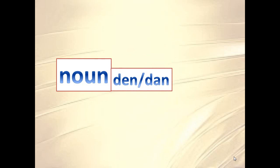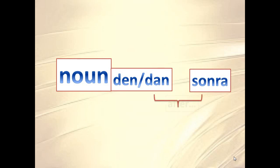In the formula, we have the noun, then we have the -dan or -den suffix based on vowel harmony, and then we have the word 'sonra'. Together it means 'after something', and that something will be the noun.